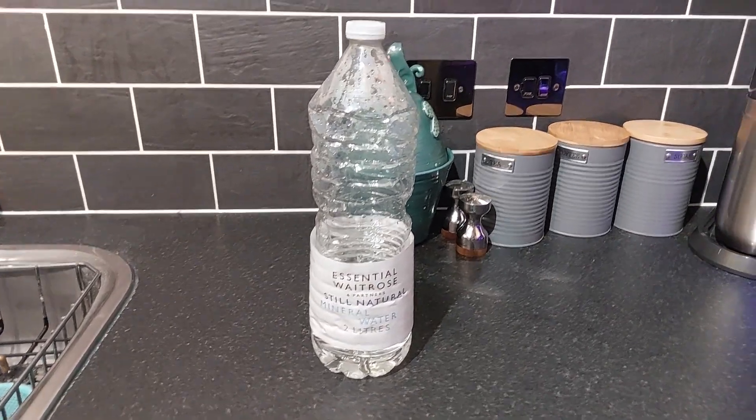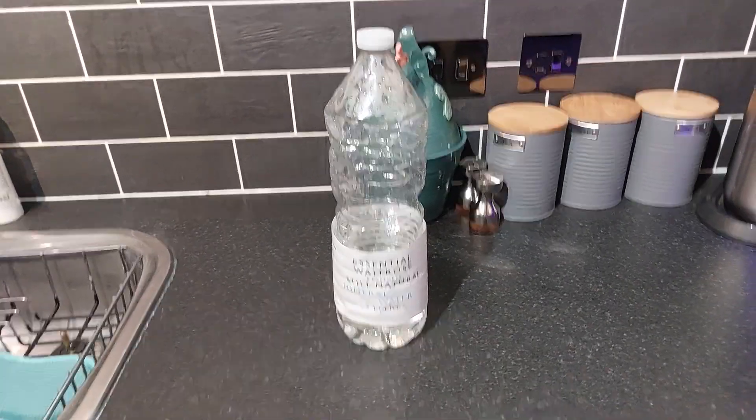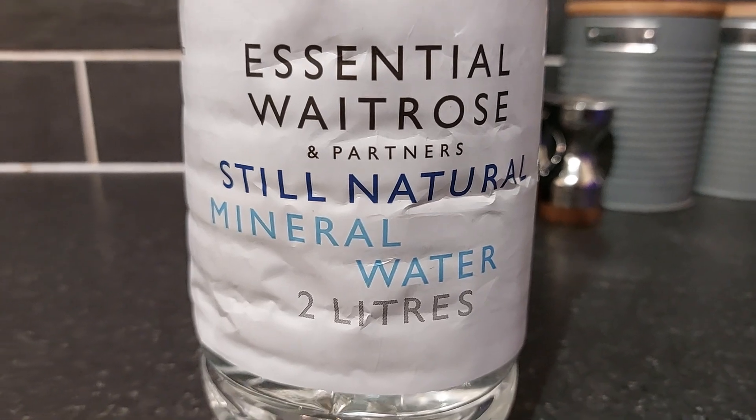Hey guys, welcome back to the channel, Scottish Mandem here. Remember to comment, like, subscribe, and hit that notification bell for more great content. Coming up today we have the Essential Waitrose and Partners Still Natural Mineral Water two liters review.